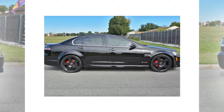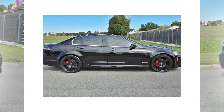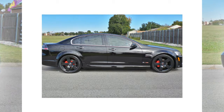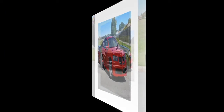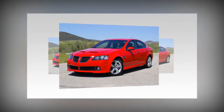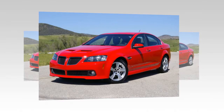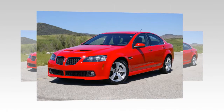The 2008 Pontiac G8 GT ups the ante with the introduction of the 6.0L small block V8, producing 361 hp (268 kW) and 385 lb-ft of torque. 0-to-60 times of 5.3 seconds are possible with the 6-speed Hydra-Matic 6L80E automatic transmission linked to a standard limited-slip differential. The final drive ratio on both G8 models is 2.92:1.